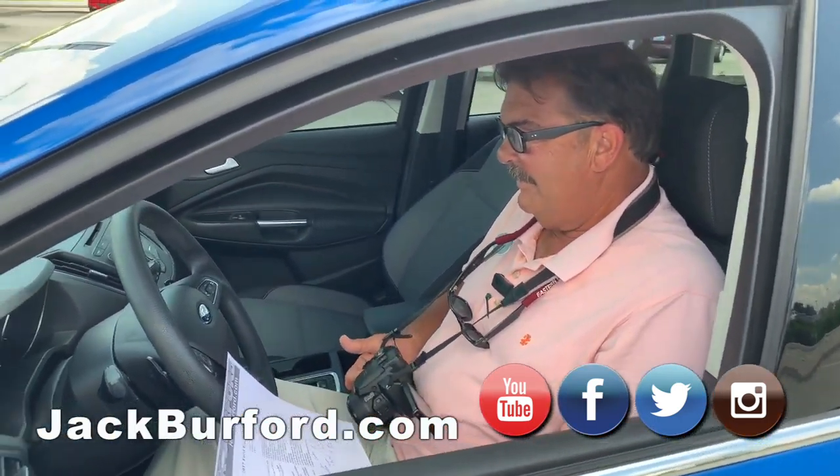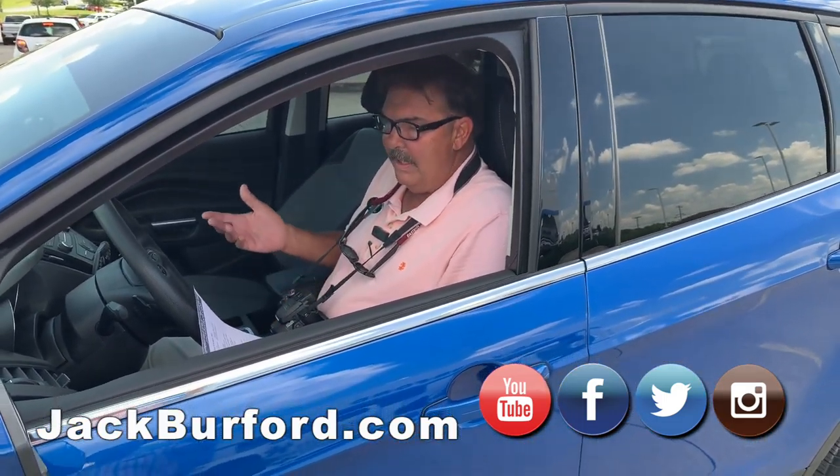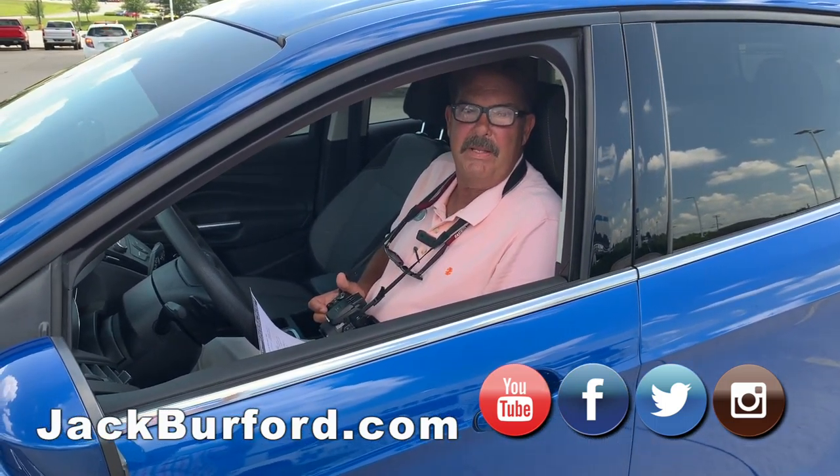So, what year is this again? It's a 2017, and it still has the remainder of the Ford powertrain warranty. We also sell extended protection plans here.